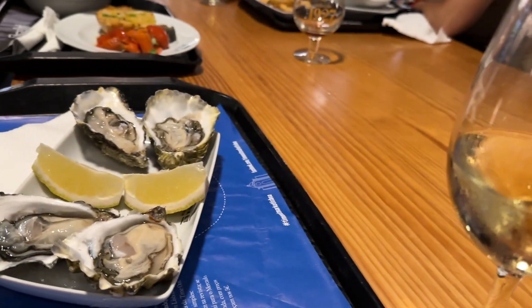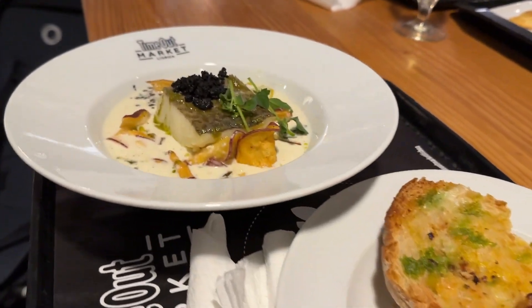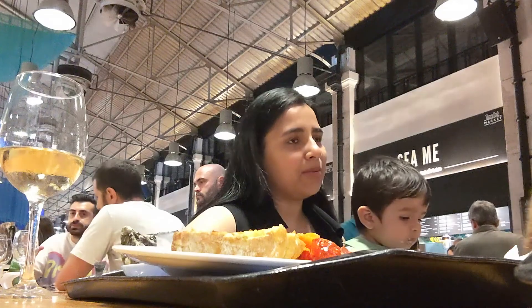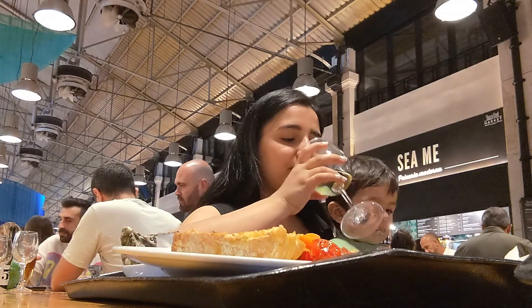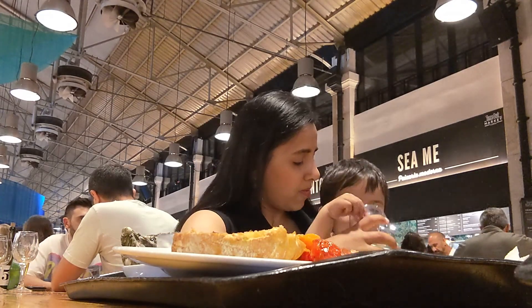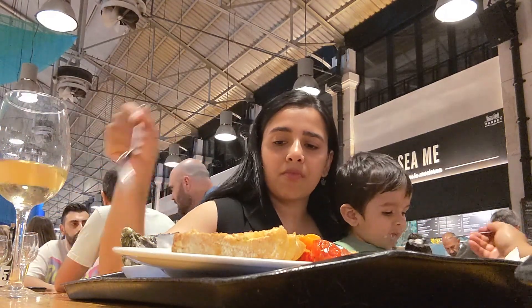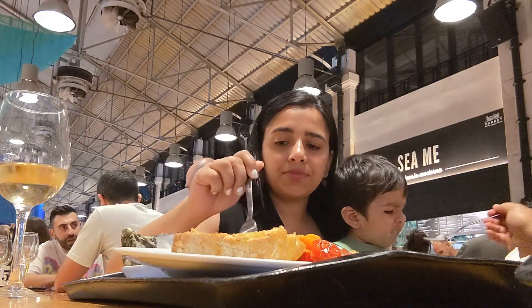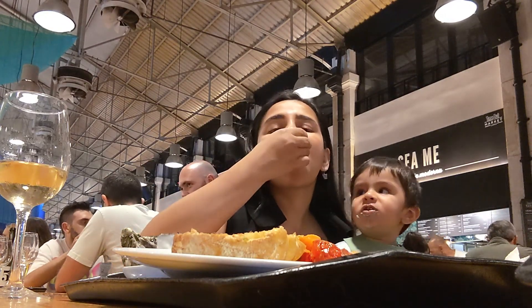Oysters for the starters — oh my god, my definition of holiday has changed forever. Do you want to talk about the Timeout Market? How was your experience?